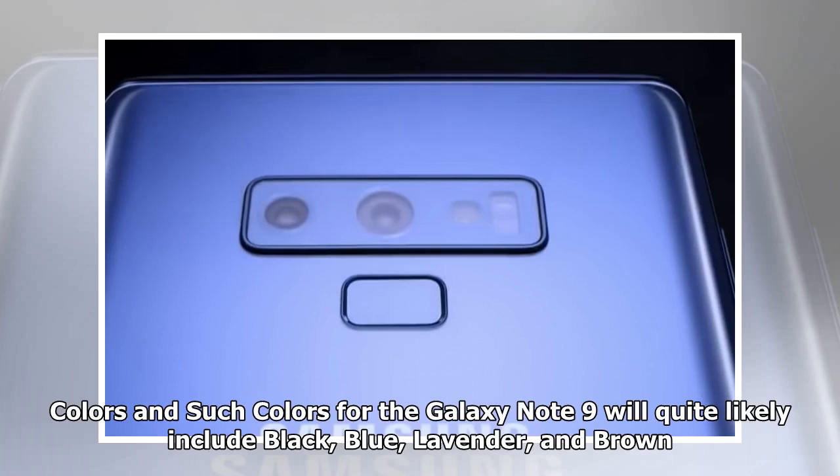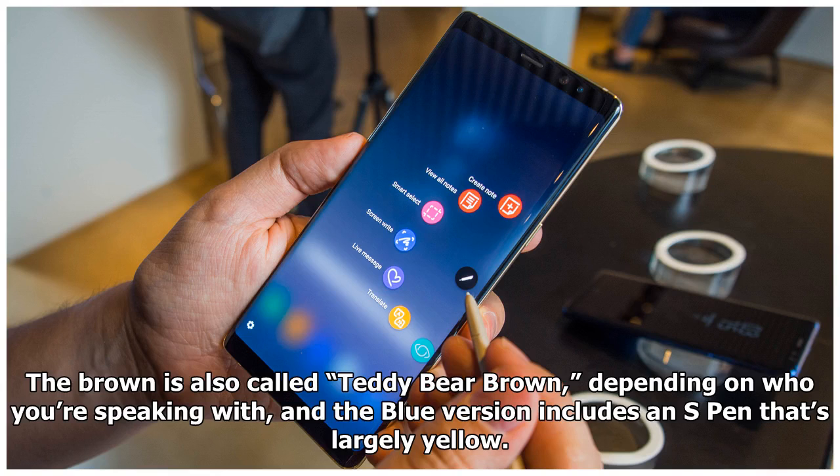Colors for the Galaxy Note 9 will quite likely include black, blue, lavender, and brown. The brown is also called teddy bear brown, depending on who you're speaking with, and the blue version includes an S Pen that's largely yellow.